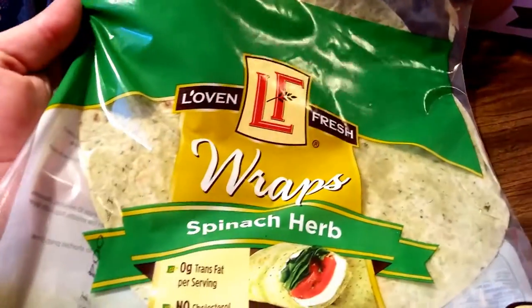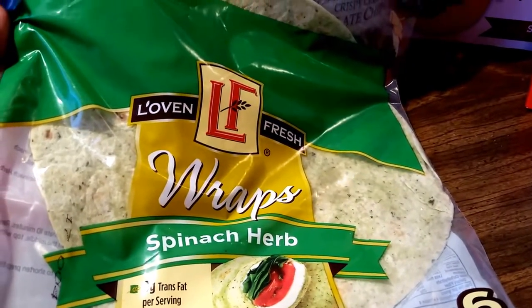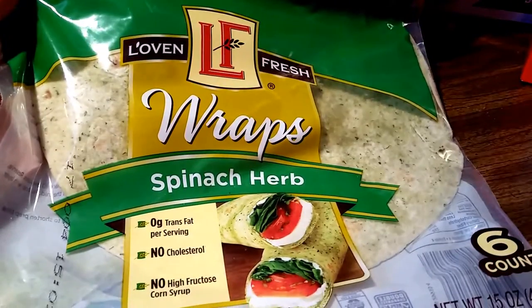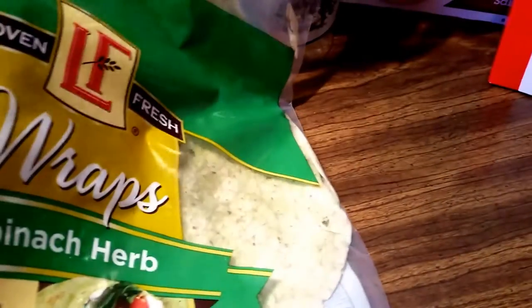My son absolutely loves these spinach wraps. They are from Aldi's. There's only one left in here. They are freezable. They're very, very hard to find. Here's the front of the package.